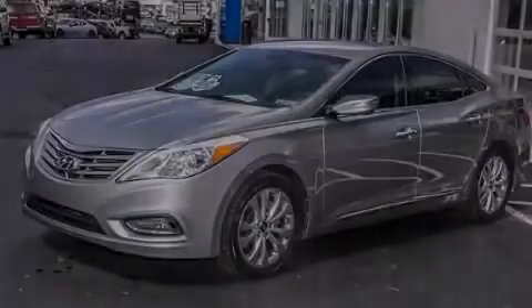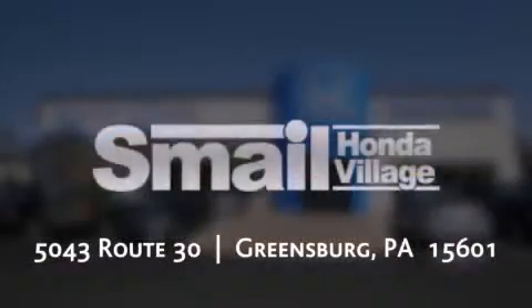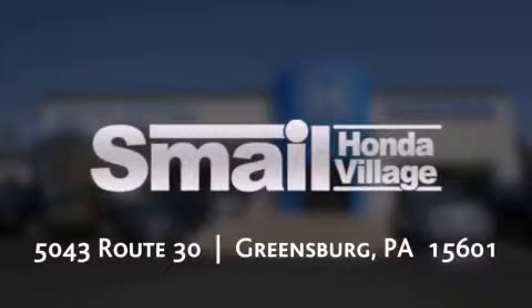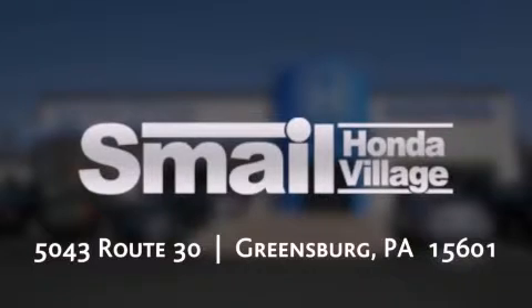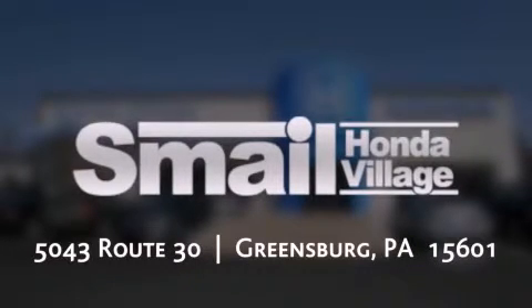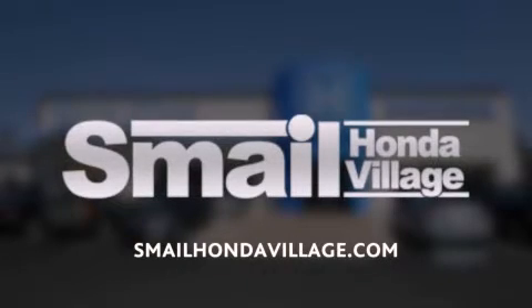Contact us today to arrange your test drive. Smale Honda is conveniently located at 5043 Route 30 in Greensburg. We are less than half a mile from the Westmoreland Mall. Contact us today to find out about our financing specials, leasing offers, or visit us at SmaleHondaVillage.com.